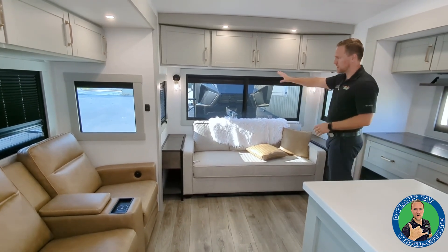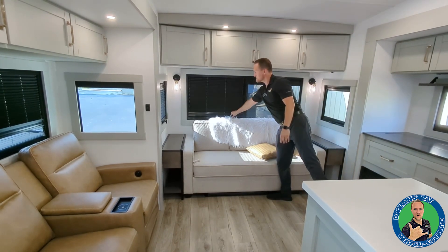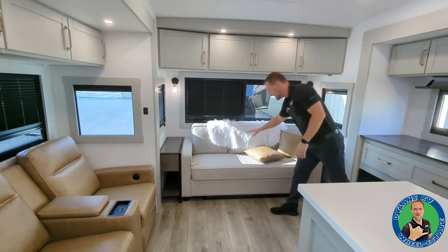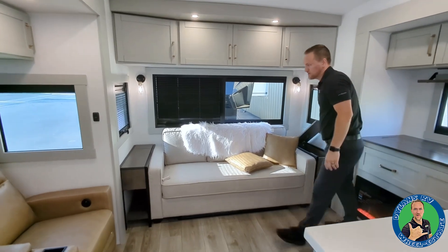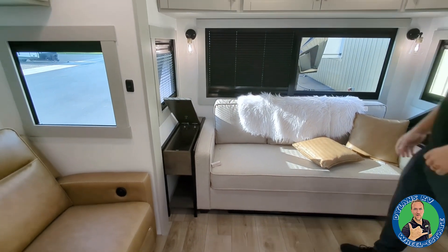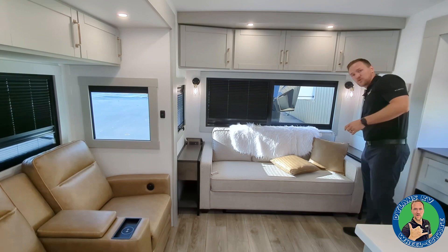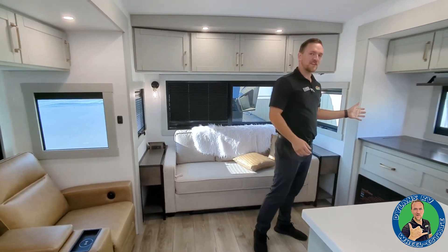Starting out back, you have nice big open windows — all four of these are going to open up. You have daytime shades as well as nighttime shades, but if you don't want any shades, they're magnetized so you can open it up and have the raw daylight. This folds out into a bed, sleeping two. You also have hidden storage on both sides — you can put TV remotes, books, coloring supplies. Behind that you have 110 outlets as well as USB ports, including the newer USB ports for iPhone users.